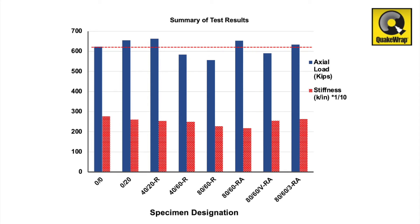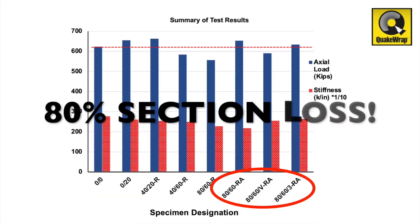As summarized here, all corroded piles that were repaired with PileMedic resisted loads that were close to or exceeded the strength of the undamaged specimen. This was even true for piles that had 80 percent section loss due to corrosion.